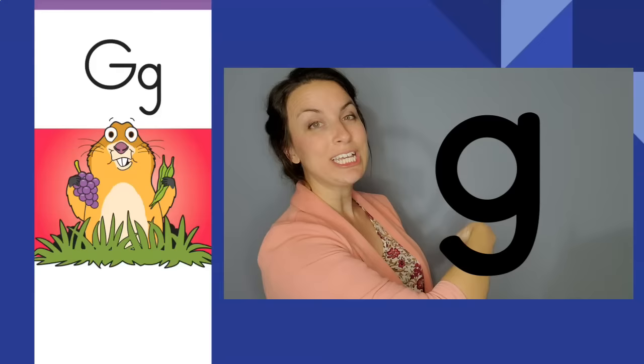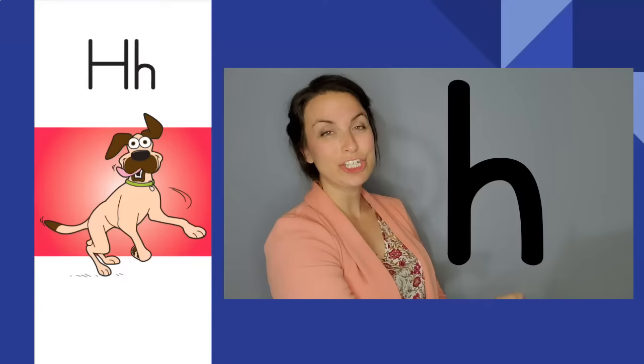Hurrying hound, hurrying hound. H, h. The letter is H. The sound is h.